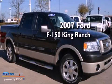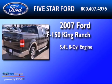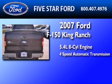This is a 2007 Ford F-150 King Ranch. It has a 5.4-liter 8-cylinder engine and a 4-speed automatic transmission.